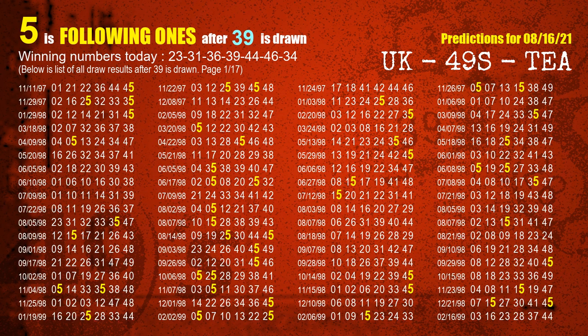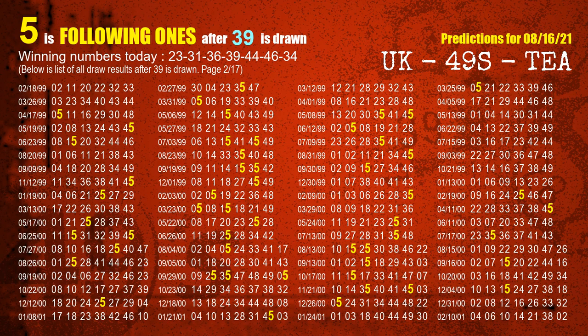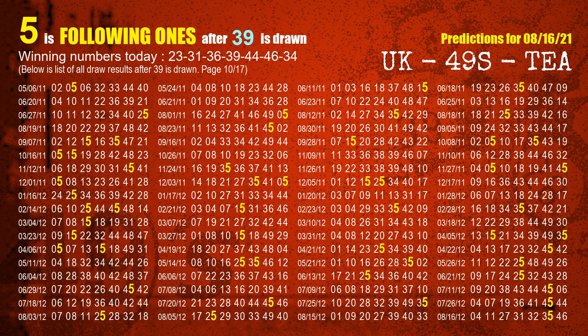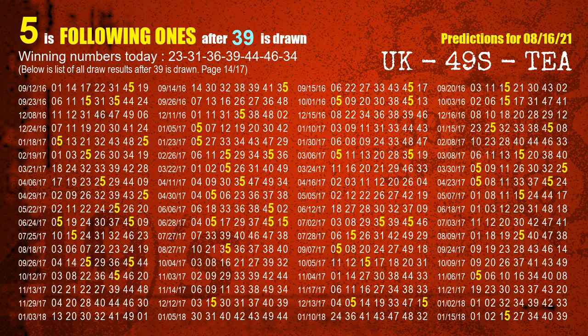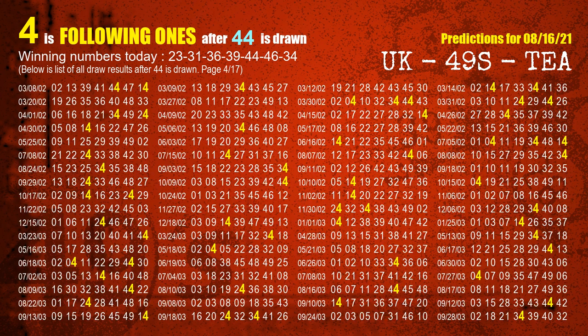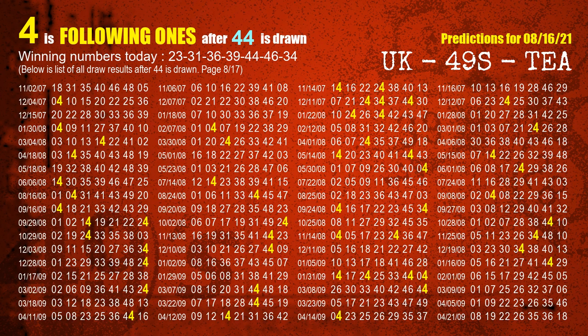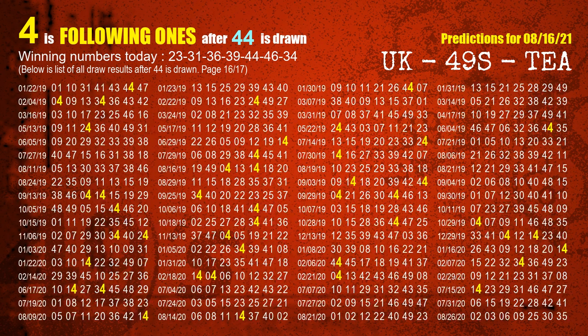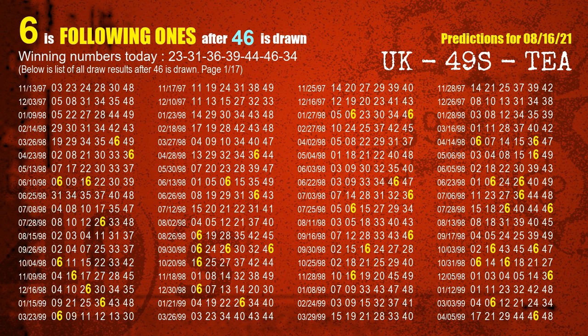The fourth winning number is 39. The most frequently following units digit is 5 when 39 is the winning number in the last draw. The fifth winning number is 44. The most frequently following units digit is 4 when 44 is the winning number in the last draw. The sixth winning number is 46. The most frequently following units digit is 6 when 46 is the winning number in the last draw.